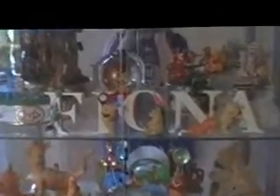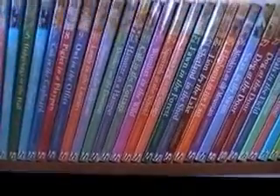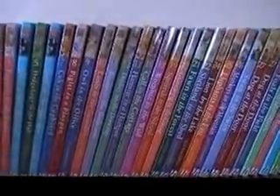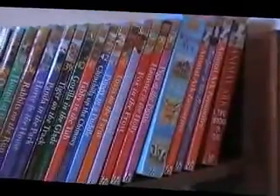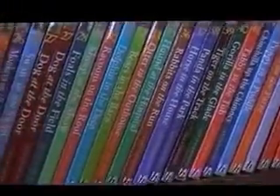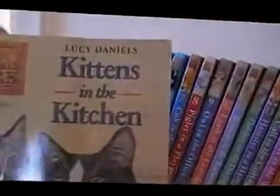Most of these are presents from family. I've got my name all the way down. Here's some more of my books — it's Animal Ark by Lucy Daniels. I've had these for years, I absolutely love them. I've got the whole series, I think. Kittens in the Kitchen. How cute.